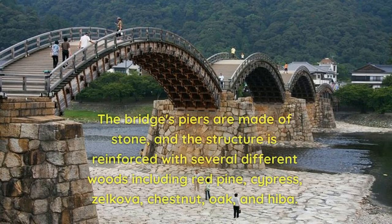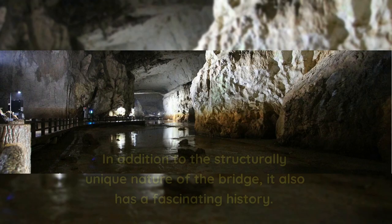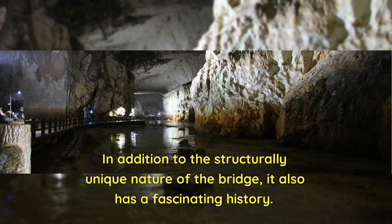The bridge's piers are made of stone, and the structure is reinforced with several different woods including red pine, cypress, zelkova, chestnut, oak, and heba. In addition to the structurally unique nature of the bridge, it also has a fascinating history.